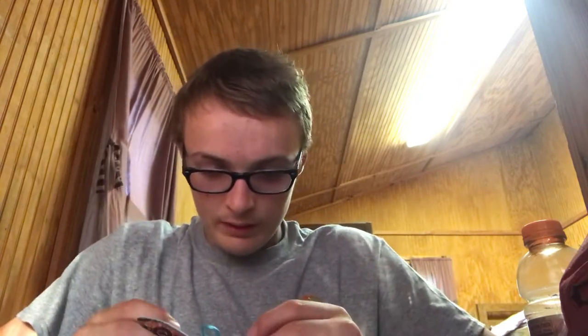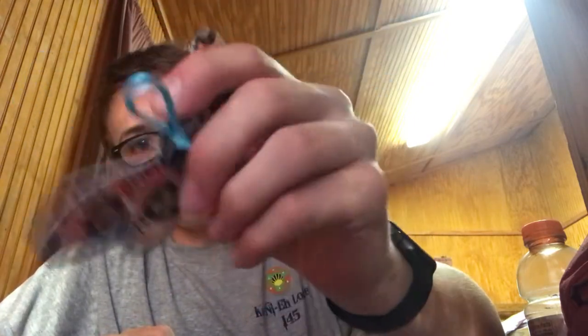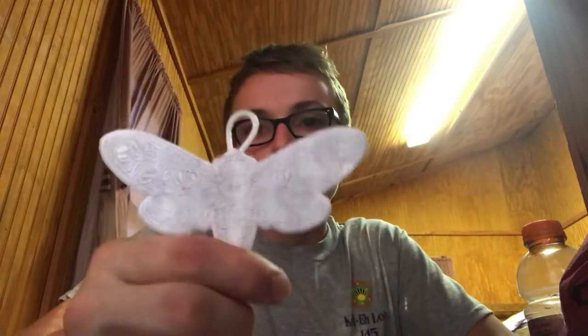Right here we have a regular Camp Freelander one, a Cub World regular one, a Cub World ghost one — we call them ghost ones — and a Freelander ghost one. So yeah, I bought these four patches for $30 because they're limited time. I suggest buying them if you go to the trading post.